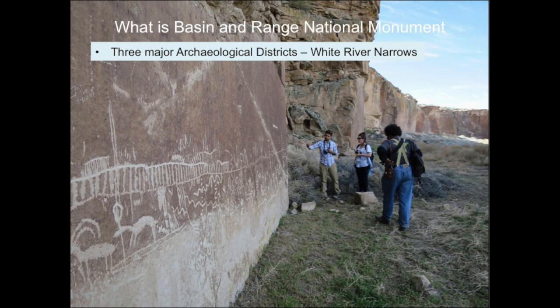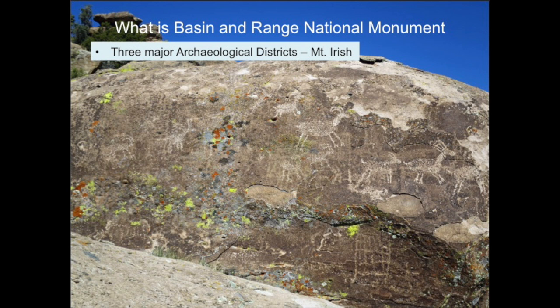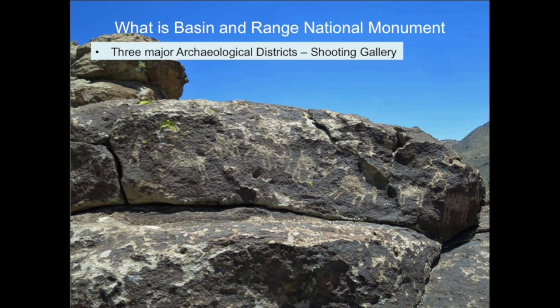Basin and Range includes three major archaeological districts. In the White River Narrows District, Native peoples mostly created artwork on vertical cliffs that once formed the banks of the White River. In the Mount Irish Archaeological District, located in mountain foothills, Native people lived and created artwork on boulders. In the Shooting Gallery Archaeological District, Native peoples lived, created artwork on boulders, and used the topography to drive bighorn sheep during game hunts.